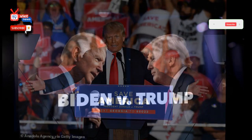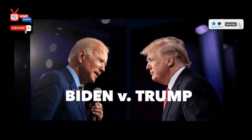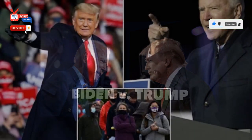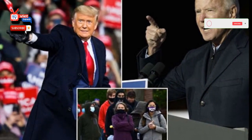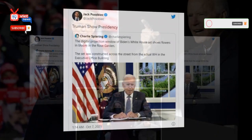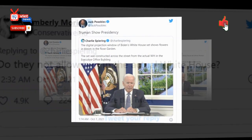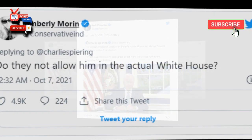"Truman Show Presidency," remarked Human Events senior editor Jack Posebik. "Do they not allow him in the actual White House?" New Hampshire journalist Kimberly Morin wondered. "Is that a common thing?" Fox 19 anchor Trisha Mackey asked. "I saw pics of the set when he got the booster shot. I actually didn't believe it was real."